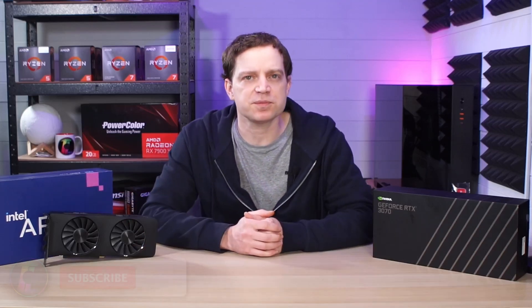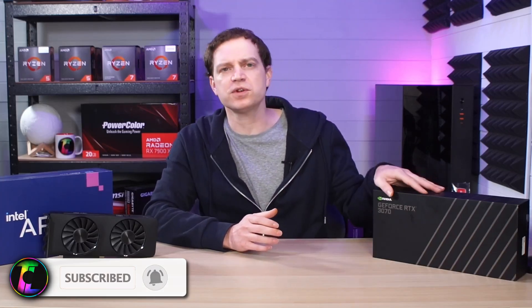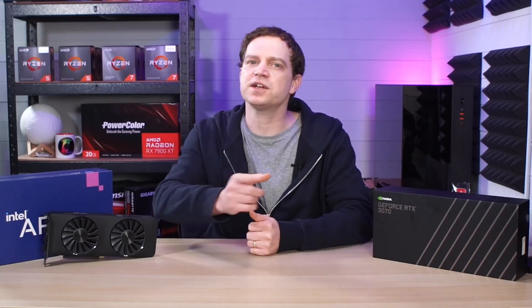If you did buy one, what kind of experience are you getting? Don't forget to subscribe to the channel if you like this kind of content and you want to see more on the Intel Arc, because I'm sure we're going to be doing lots more videos. We'll catch you in the next one.